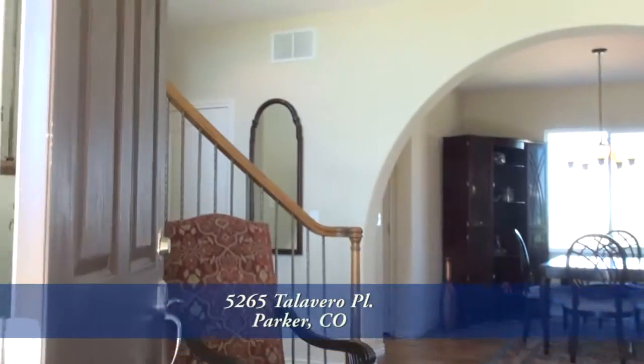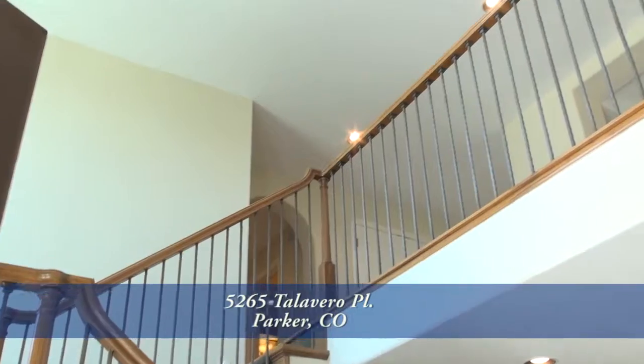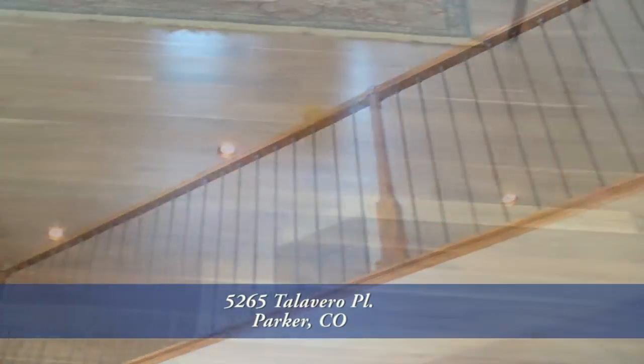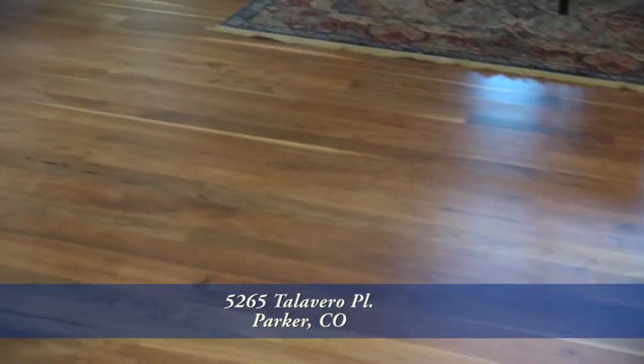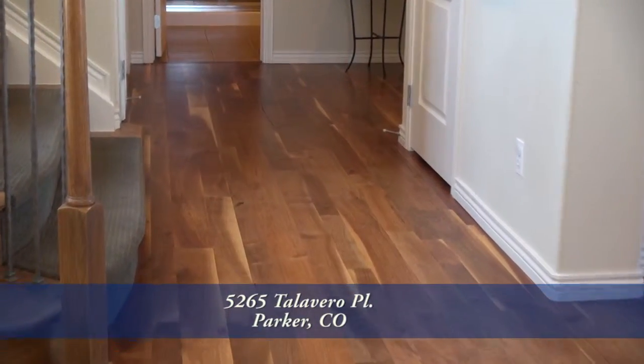When you enter this home, the foyer showcases an elegant grand staircase uniting the main and second floors. Beautiful walnut floors throughout most of the main level lead you to the living, dining and kitchen great room areas.